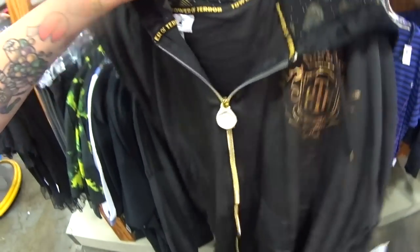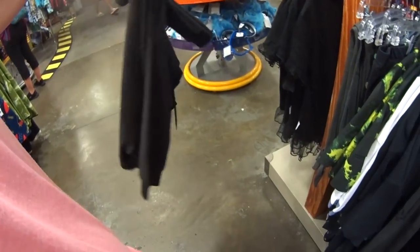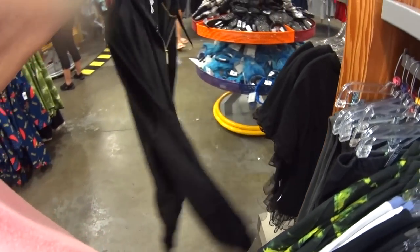I'm going to show this to you again — a $60 gorgeous Tower of Terror jacket for $19.99.